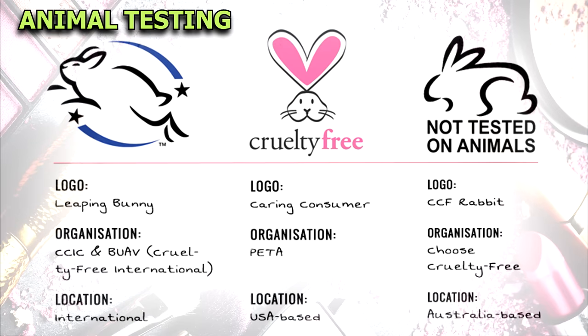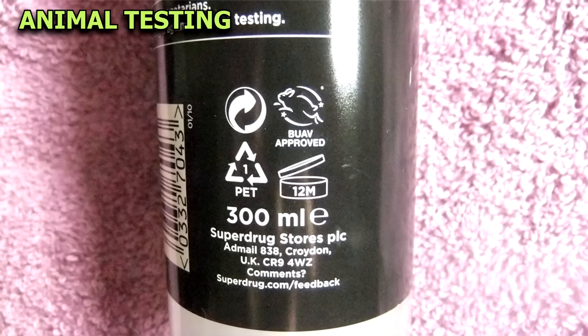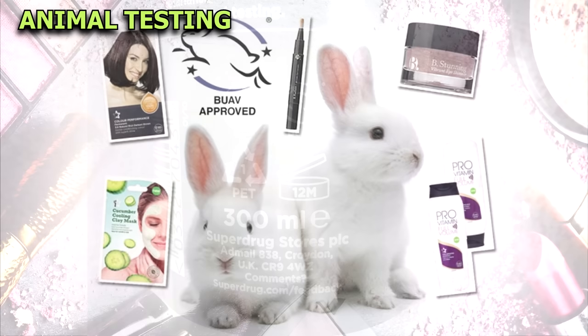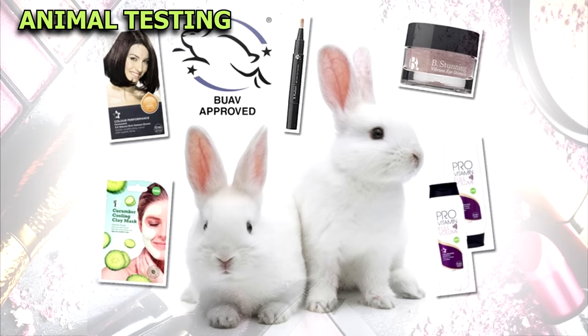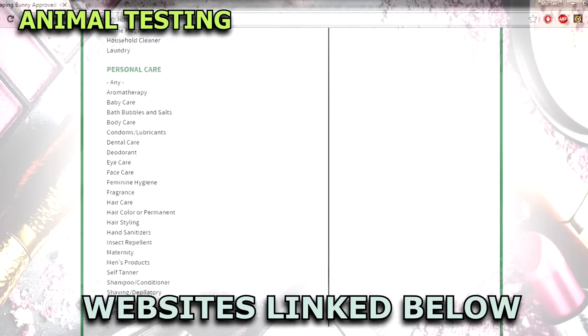There are really only three logos you should trust when looking for non-animal-tested cosmetics. Any other symbol or logo of a bunny is unofficial and shouldn't be trusted without further research. But because companies have to pay an extra fee to display these logos on their packaging, some certified products might not display the logos, so you can check on their databases if you think this might be the case.